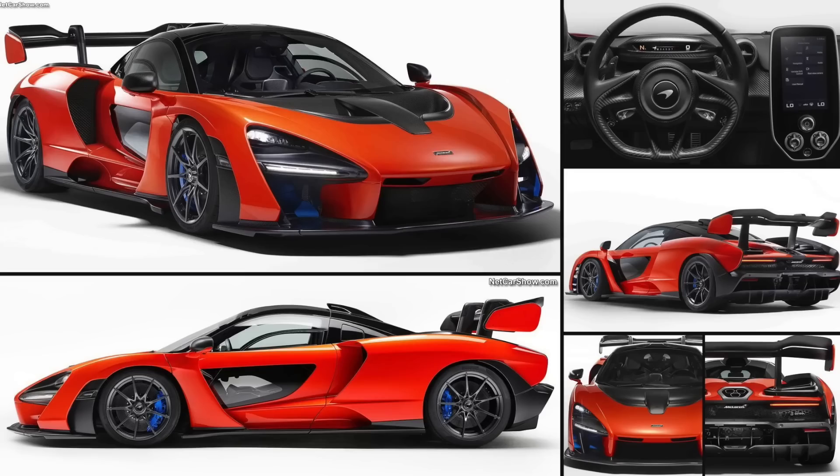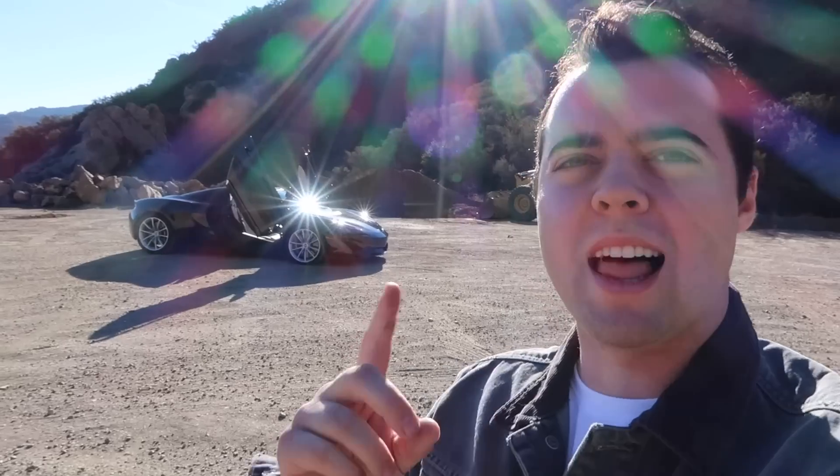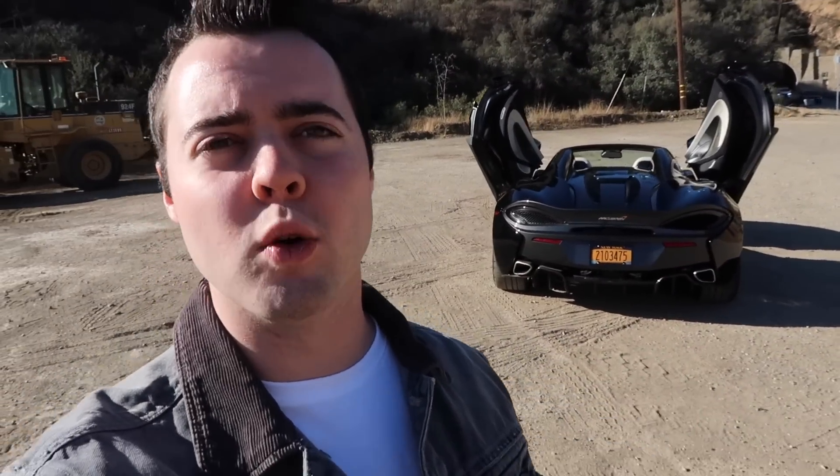The 570s rivals the Porsche Turbo S, and above that is the ultimate series — what was the P1 has now been replaced with the McLaren Senna. That's actually a two-part replacement: we've got the Senna, the track-focused lightweight beast with no compromises, and then we have the BP23 — the Bespoke Project 2 — that's going to be McLaren's ultimate GT car with a super-fast top speed and likely the rival to the Bugatti Chiron.